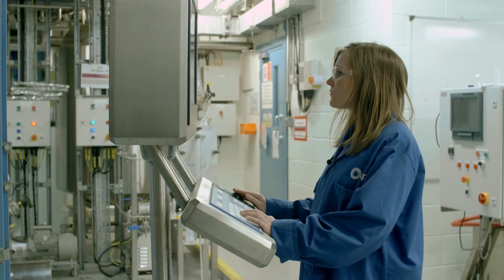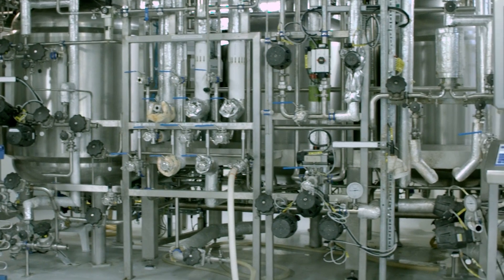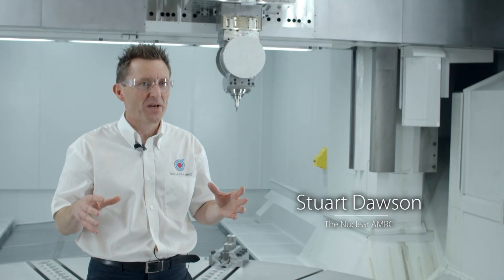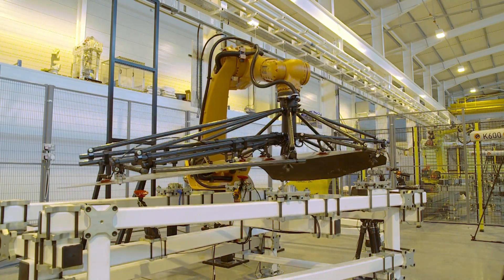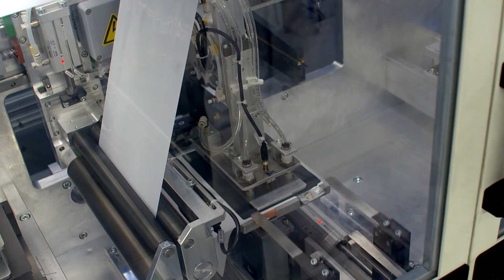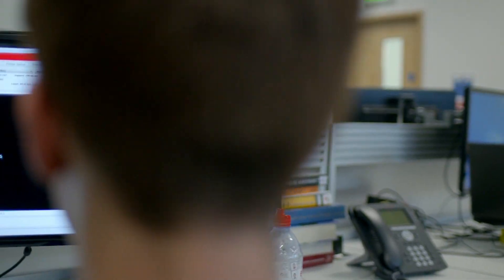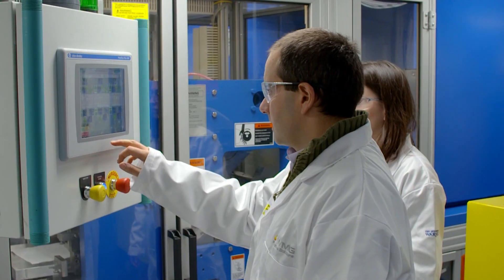Companies large and small get to access knowledge and equipment that would otherwise be impossible. The breadth and depth of the technology we have available in the Catapult means we're absolutely ideally placed to exploit opportunities in new industrial sectors. We have a lot of innovative and enabling technologies within the Catapult centres, and by working together we can come up with a combined solution.